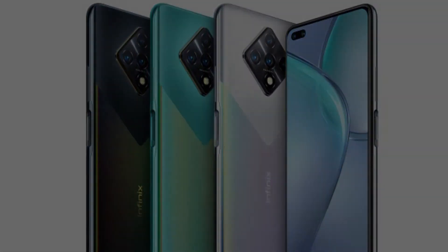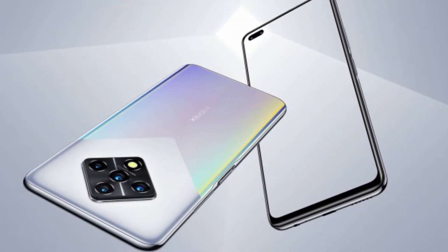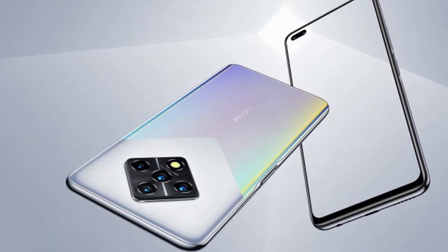The back features the 64MP Sony IMX686 main sensor with 4K video recording and EIS, alongside an 8MP ultra-wide snapper and two 2MP shooters for low-light video and depth data.